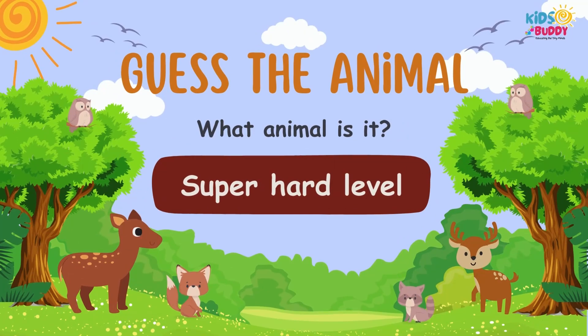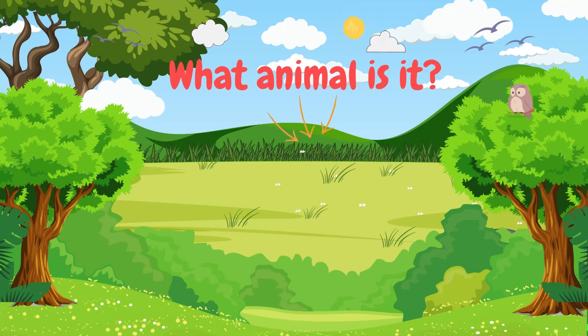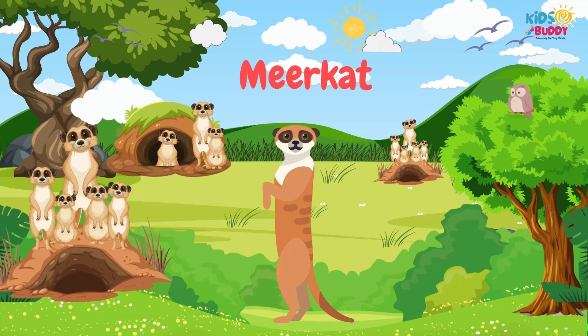Let's test your knowledge with super-hard questions next. What animal is it? It's Meerkat. Meerkat is known by its alert posture, social behavior, and burrow-dwelling.